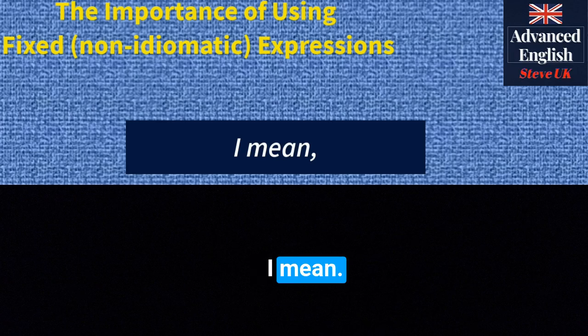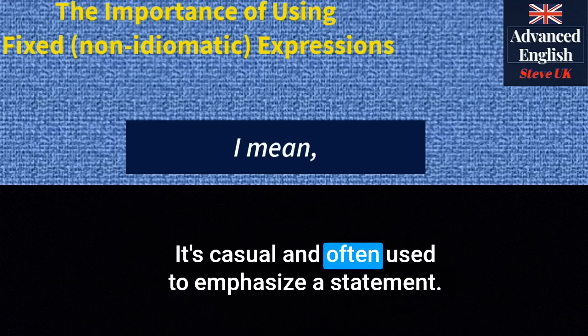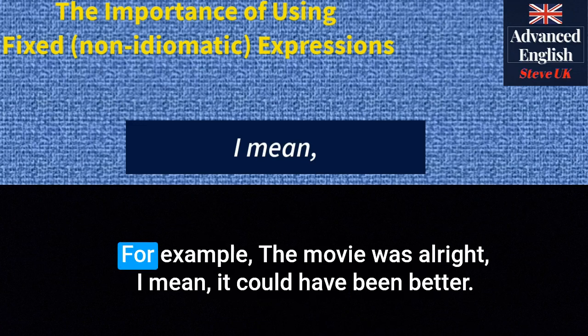'I mean' — this phrase is used to clarify or emphasise a point. It's casual and often used to emphasise a statement. For example: 'The movie was alright. I mean, it could have been better.'